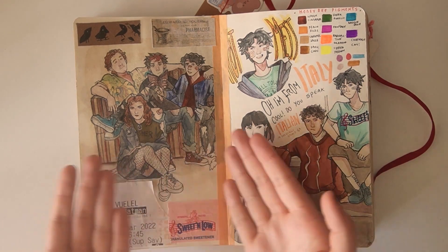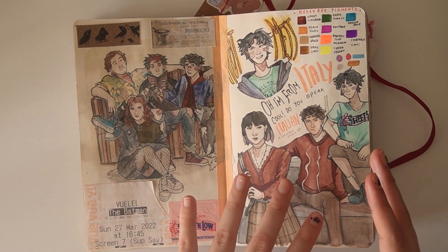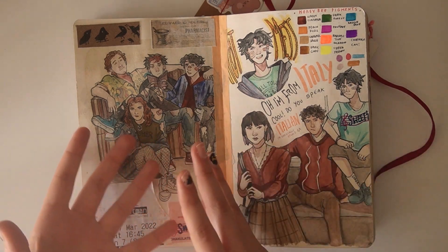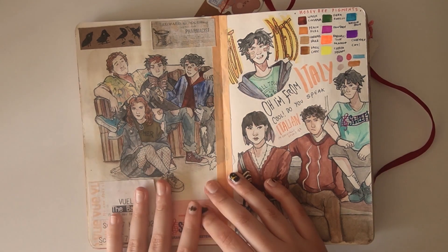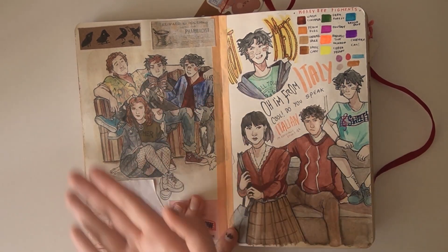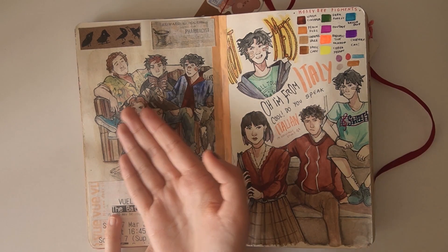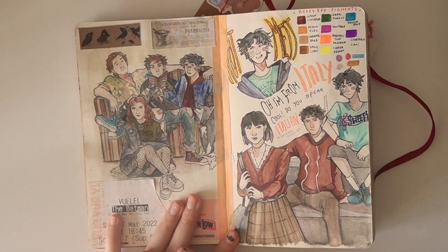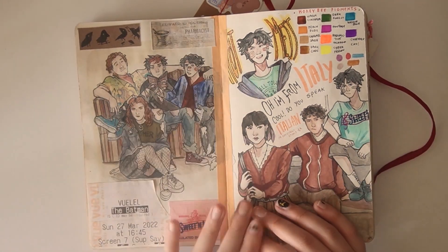Over here, we have another illustration of Jack and the gang. I really wanted to draw Jack and his childhood friends. So we have Damien, Chris, and Millie — aka the ex-girlfriend. The ex-girlfriend, the new boyfriend, and the really weird edgy one that everyone kind of knows, but no one really knows if he likes them. But yeah, they're there.